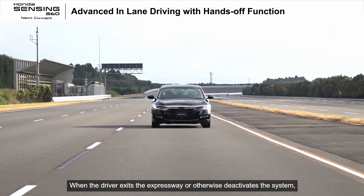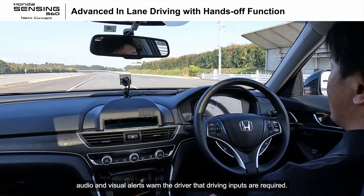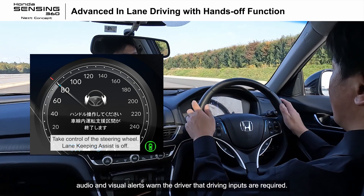When the driver exits the expressway or otherwise deactivates the system, audio and visual alerts warn the driver that driving inputs are required.